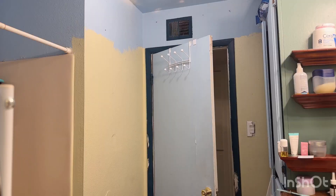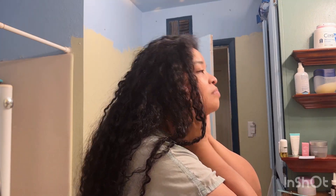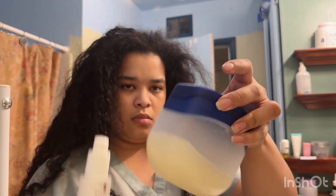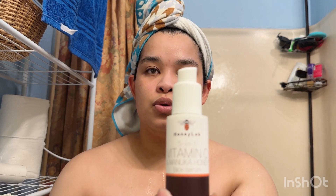Hey you! Welcome to my channel. I'm Camille. It's a wash day. I double cleanse on my face — I'm going to be using two products on my face to be very minimal and go with the flow.